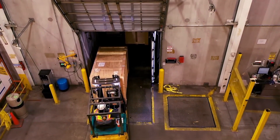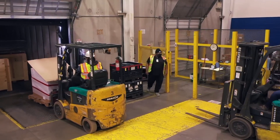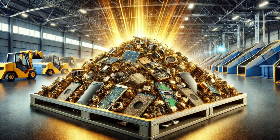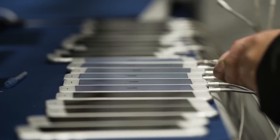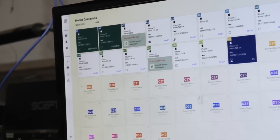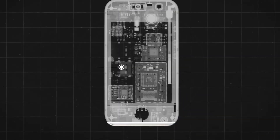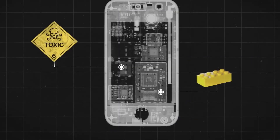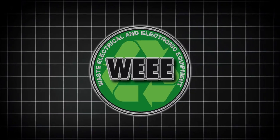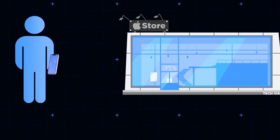Once collected, e-waste is loaded onto trucks and transported to massive recycling plants designed to process thousands of tons daily. These facilities use advanced machinery to dismantle, sort, and extract valuable materials. Many also have on-site data destruction services to prevent identity theft and corporate fraud, ensuring that no sensitive information remains on discarded devices. Because e-waste contains hazardous materials like lead and mercury, transportation is strictly regulated in many countries. The European Union's WEEE Directive, for example, requires manufacturers to take responsibility for recycling their products.